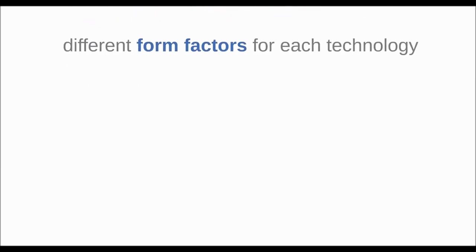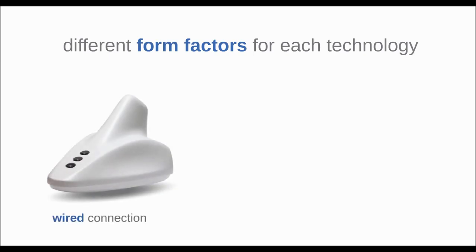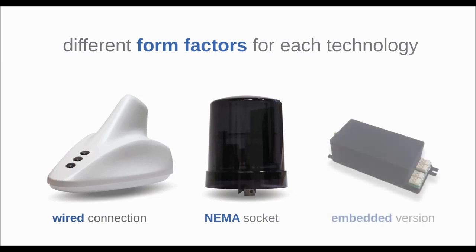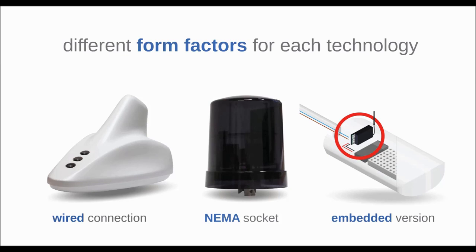To add even more flexibility, all IntelliLight controllers are currently available in three different form factors. The wired and NEMA socket devices work as an upgrade for existing installations, while the embedded module can be installed inside the street lamp.